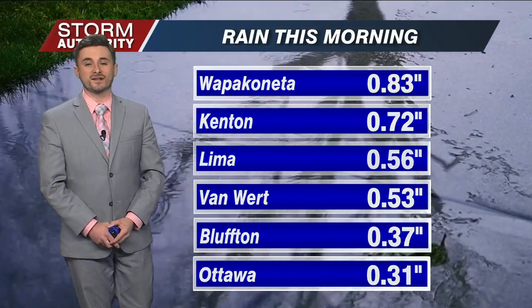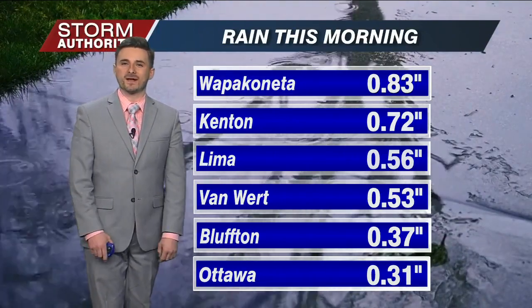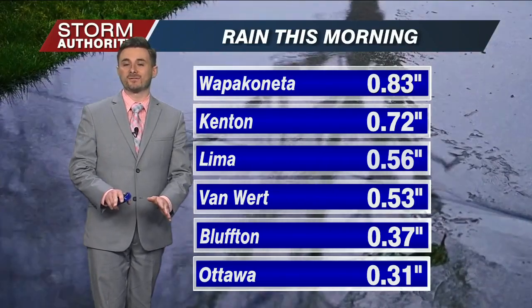Good afternoon, everyone. It was a soggy start this morning. Rain totals coming in near a half inch for many of us, and some of us a little bit more than that, especially if you're south and southeast of Lima.